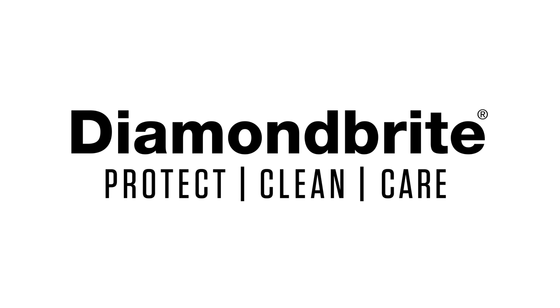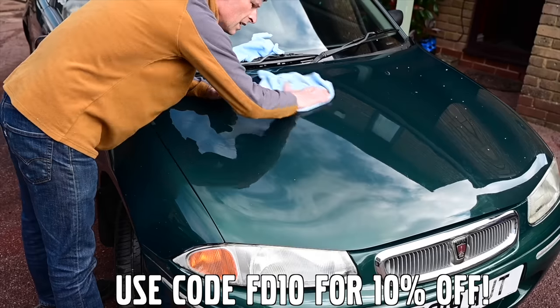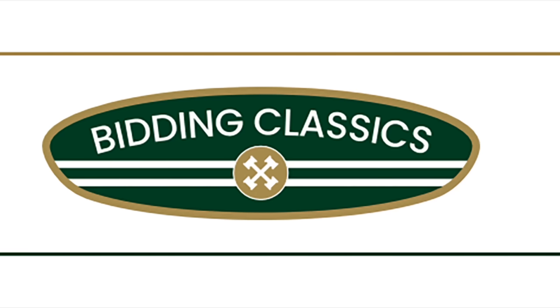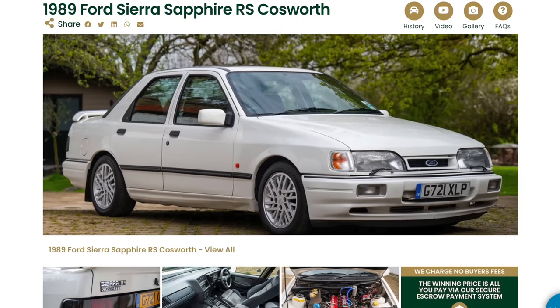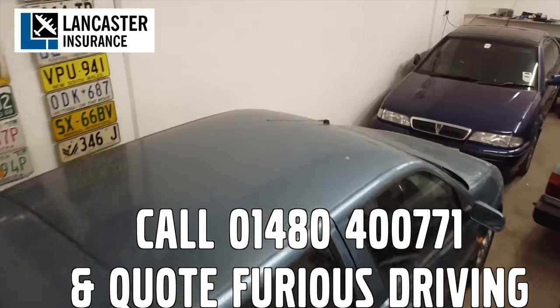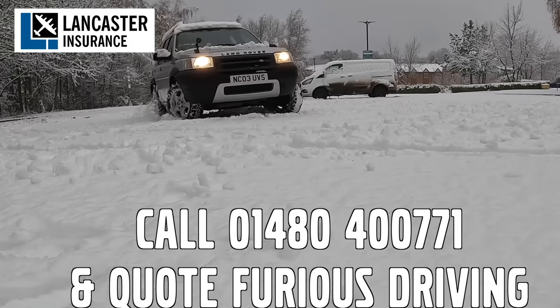Furious Driving, proud to be supported by Diamond Bright, protecting, cleaning and caring for the Furious Fleet and for yours with 10% off using code FD10. Bidding Classics, the online classic car marketplace with more cars added every week. And Lancaster Insurance cover the Furious Fleet — they are one of the biggest specialist insurers in the UK covering all areas of vintage to modern classic cars and motorbikes.